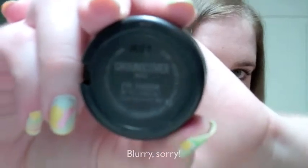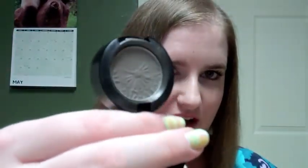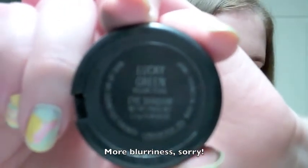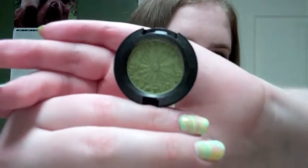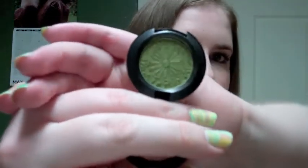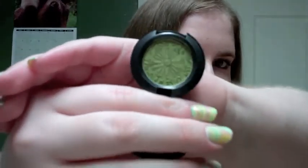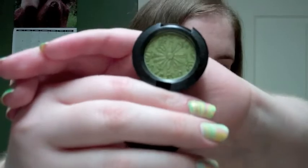I got two eyeshadows. The first one is Ground Cover, and it is a matte. These eyeshadows have a cool flower imprint on them. It's like a brownish gray — just a really great neutral, a really great crease color or transition color. I also got Lucky Green, which is in the Permanent line and has a Velux Pearl finish. It's a really awesome green — a fairly light green color, but it has this really cool gold sheen to it. It's a really unique color and a great color for spring.